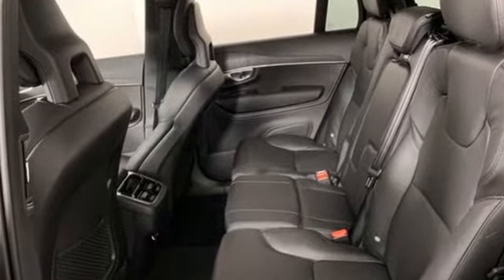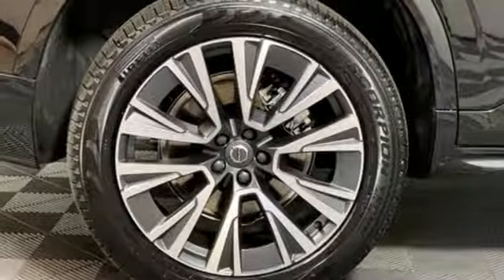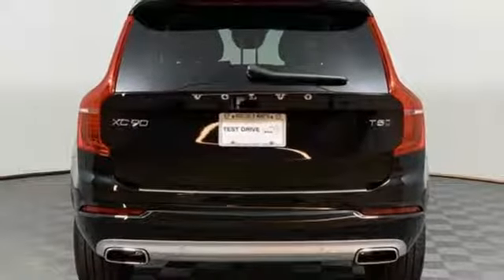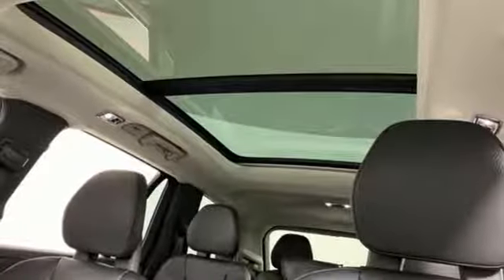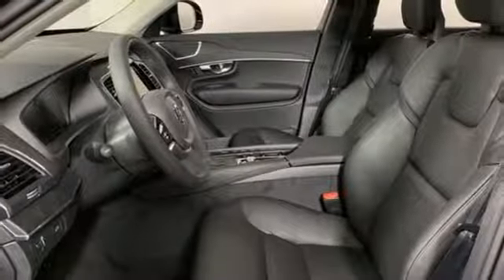Intercooled turbo inline four-cylinder engine, gas pressurized shocks, streaming audio, power heated mirrors, voice activated climate controls, autonomous cruise control, external memory control, doors and push button start proximity key.